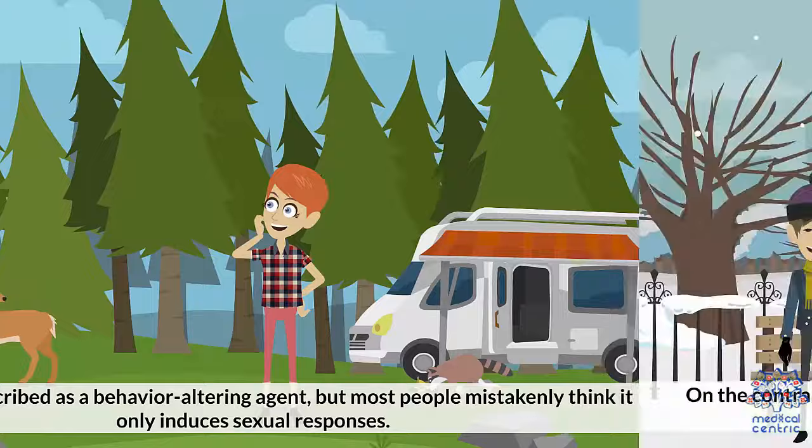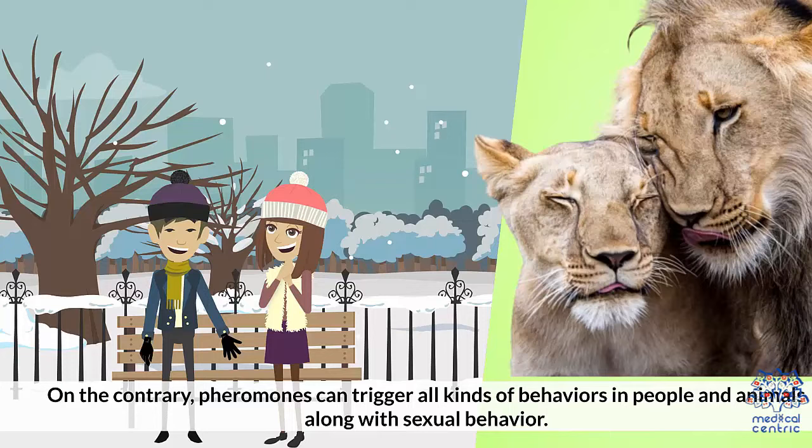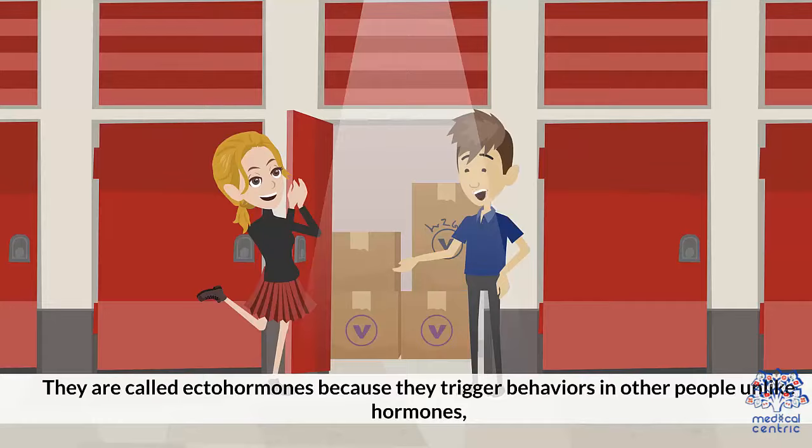On the contrary, pheromones can trigger all kinds of behaviors in people and animals, along with sexual behavior. They are called ectohormones because they trigger behaviors in other people, unlike hormones, which stimulate reactions inside the body.